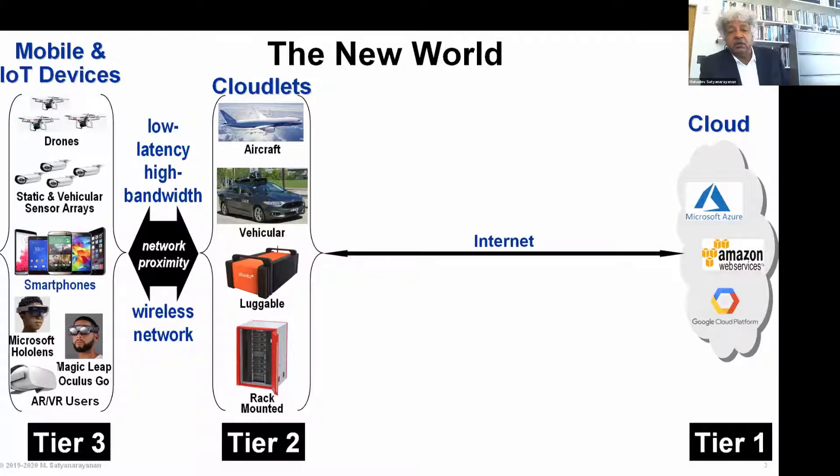Tier three devices typically have weight, size, battery life, heat dissipation and other constraints that limit their compute resources. Things at tier two — the cloudlets — typically do not have these constraints, and therefore the ability to provide resources that could not be carried or physically integrated into tier three becomes possible. That is the unique opportunity provided by edge computing.